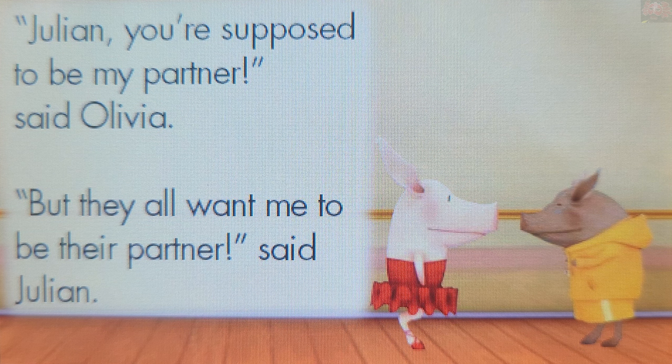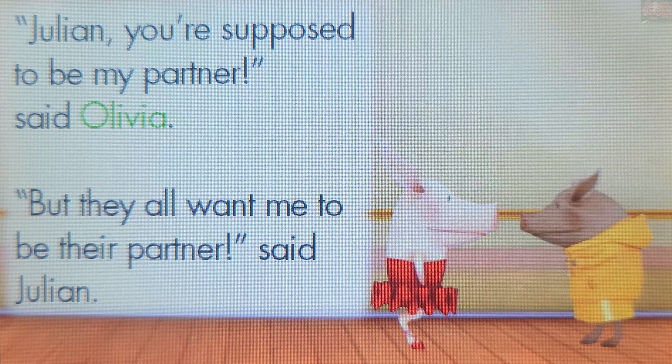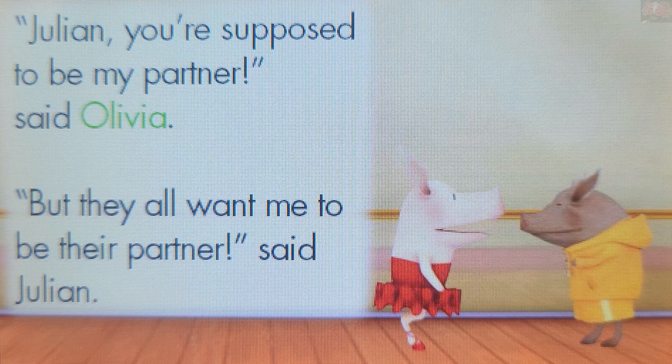Who said, "Julian, you're supposed to be my partner?" Touch a picture. Olivia. You rock! Olivia said, "Julian, you're supposed to be my partner."